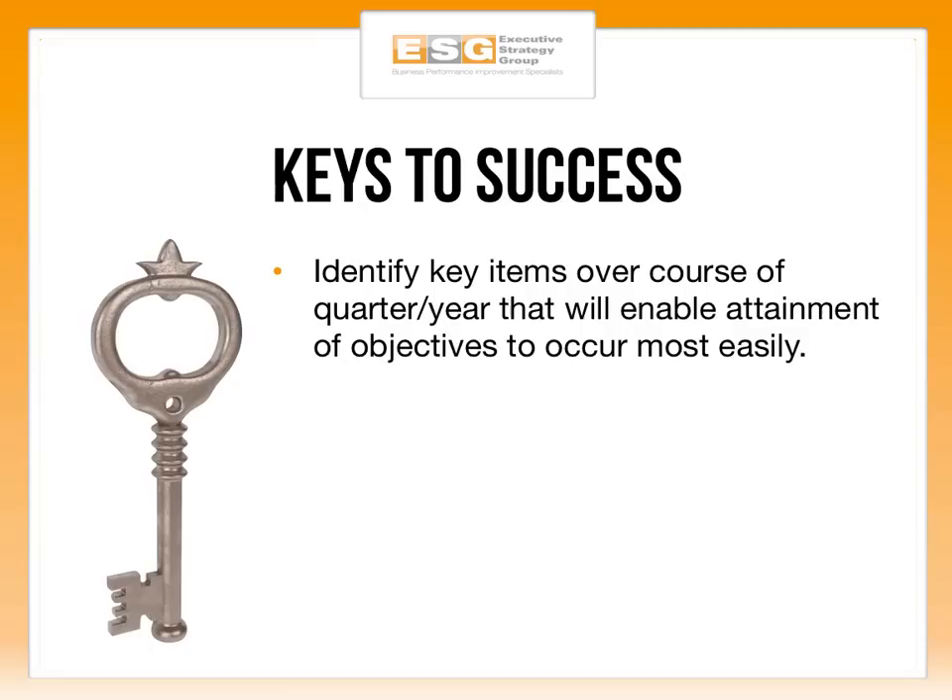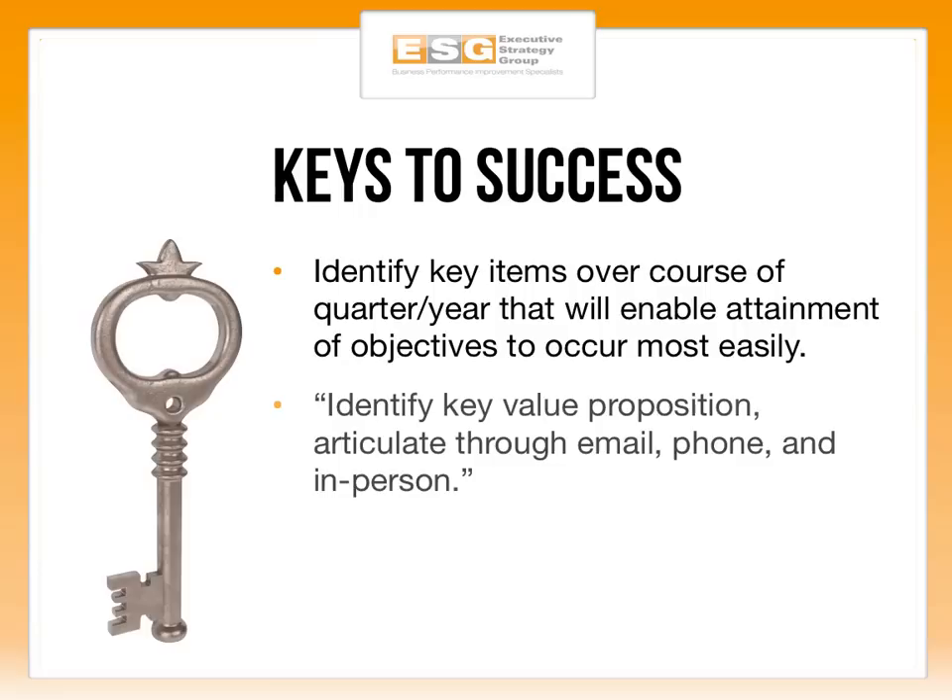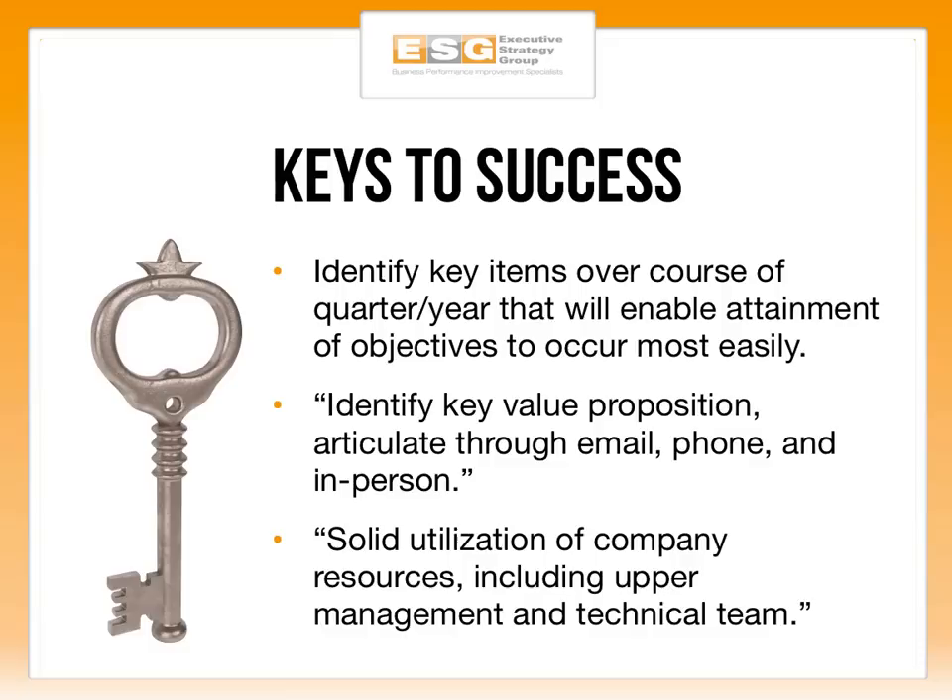The next section is the keys to success. Identify key items that over the course of the next month, quarter, or year will enable attainment of those objectives most easily. We're starting at 30,000 feet with the executive summary and mission, and every step of the way we're getting down to ground level — each section is a little more granular than the one before. An example would be: identify our key value proposition and articulate it through email, phone, and in person. How are we going to do that? Those are examples of what we need to figure out to execute on the objectives.